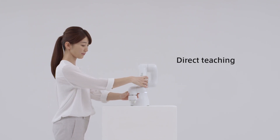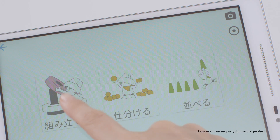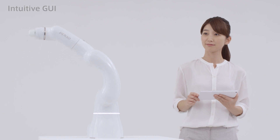Cobota is equipped with a direct teaching function for teaching motions of the robot by directly moving its arm, and an intuitive GUI for easy operation. These make the operation of Cobota easier and more enjoyable.